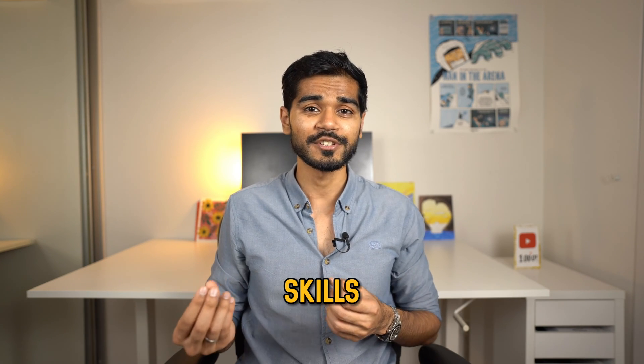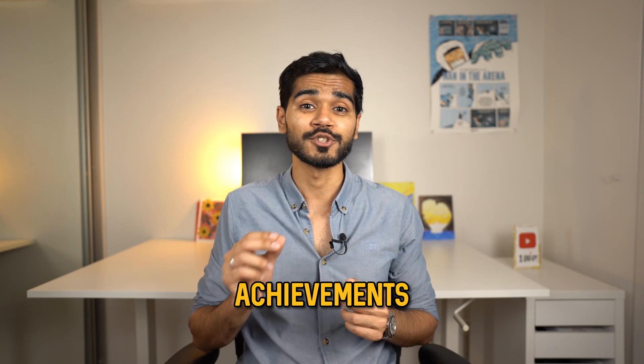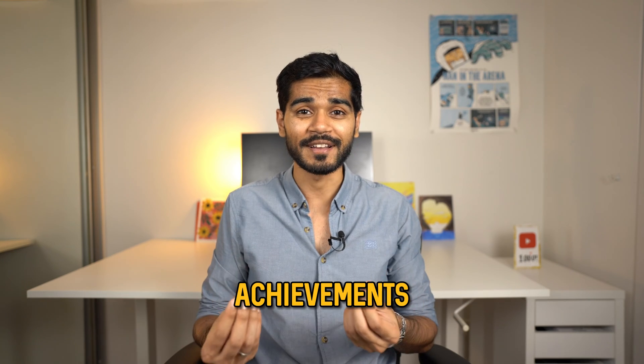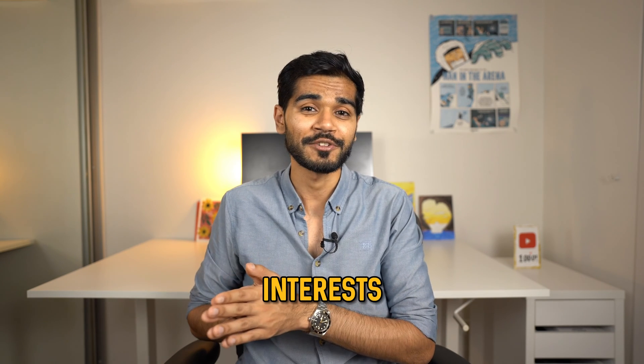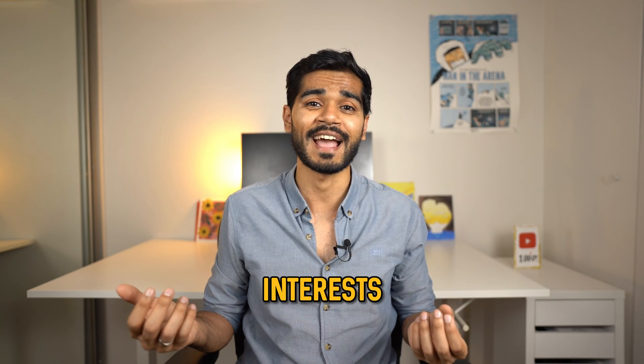Then you can consider adding a skills section to briefly outline all the technical skills you have experience in if you're applying for a technical job. In tip number four I'll show you a better way to interweave your skills into your job achievements. After skills, you want to highlight your relevant achievements — these should be relevant to the job or help you stand out from the many applicants. For interests, highlight a couple of dot points. I always mention my YouTube channel since it's a data science related hobby that sets me apart. Try to figure out what interests could set you apart in the resume overview process.